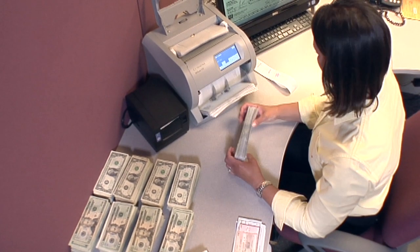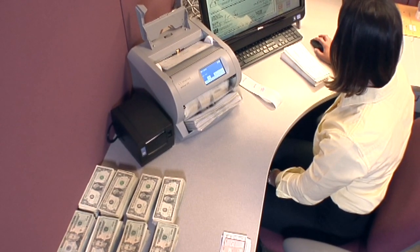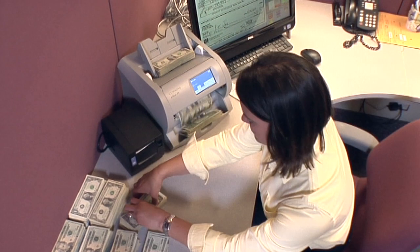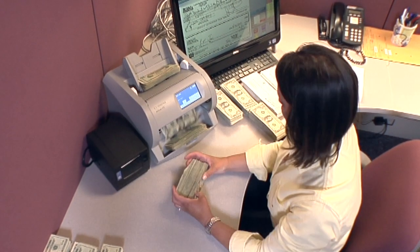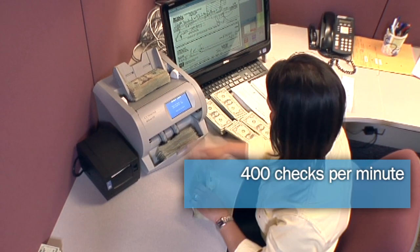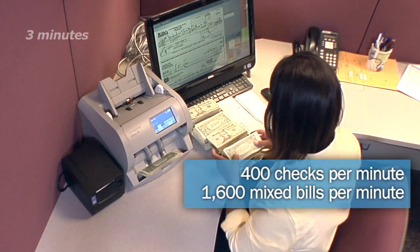The JetScan IFX check and currency scanner forever transforms back offices and accounts receivable departments by allowing organizations to balance entire deposits in record time. The only device capable of processing checks and currency, this desktop scanner sets new industry benchmarks for processing speed, imaging 400 checks per minute and denominating 1600 mixed bills per minute simply and economically.